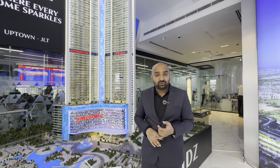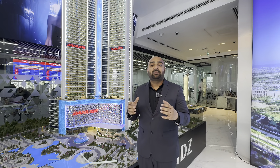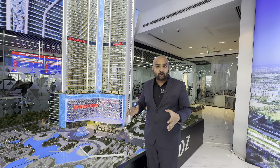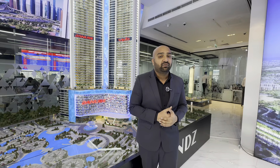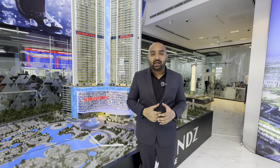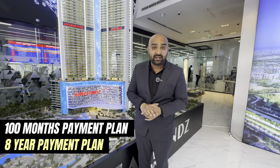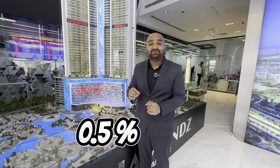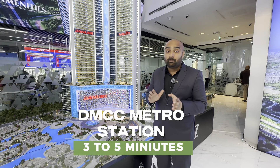This beautiful 62-floor building offers a lot of options for selecting units — studio, one bed, two bed, three bed, and four beds. You also get a new layout which you can buy with a private pool. The payment plan is about 100 months, meaning 8 years, with a post-handover payment plan of 5 years at 0.5% per month.